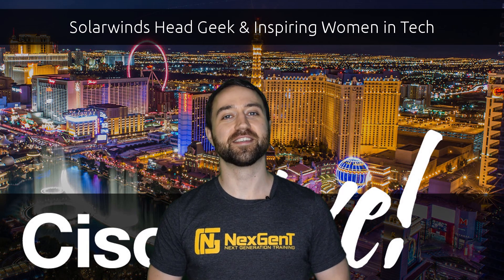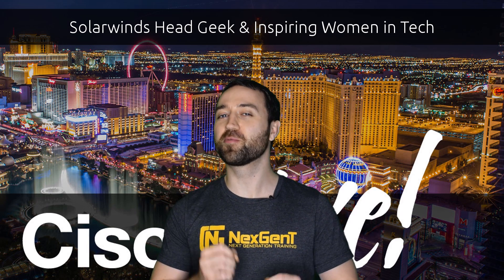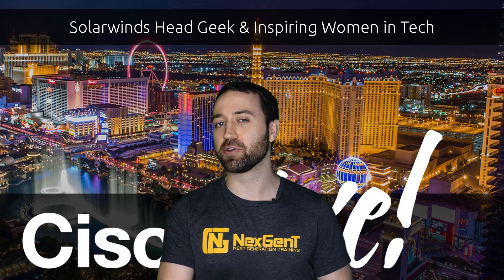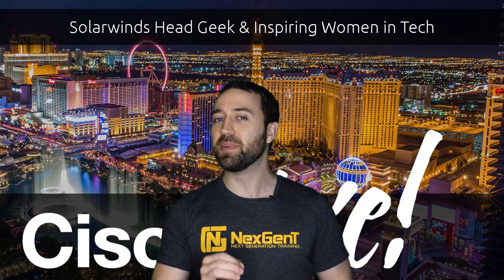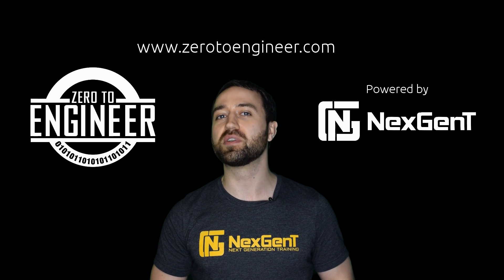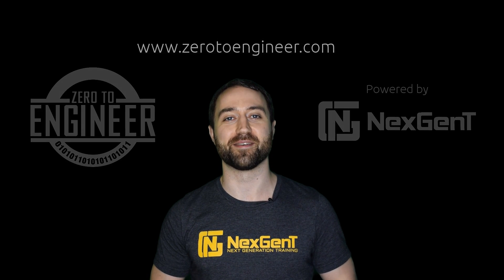Jacob Hess here. Thank you guys for viewing the video — I hope you really enjoyed it. And I'd also like to remind you that if you're truly serious about your career in information technology, be sure to check out our Career Blueprint and Engineer Training Program at www.zerotoengineer.com.